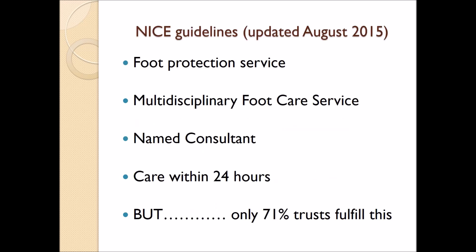As with many aspects of care, there are guidelines to better enable delivery of these services. NICE guidelines were produced for care around the diabetic foot and these were last updated in August 2015. Various organisational processes are described, including a foot protection service and a multidisciplinary foot care service. There needs to be a named consultant in charge of care and care needs to be delivered within 24 hours. Despite these guidelines being quite powerful, only about 71% of trusts fulfil these basic levels. Better organisation will no doubt improve the care for this vulnerable group of patients.